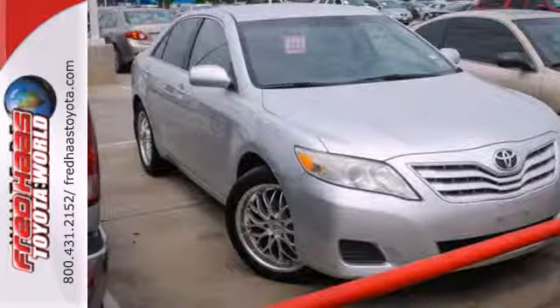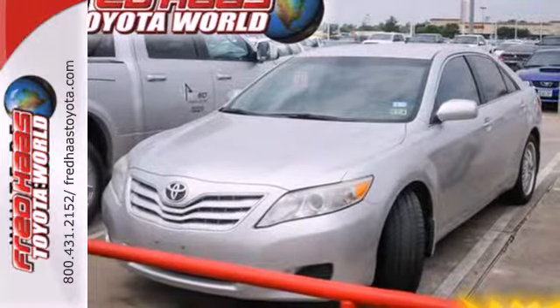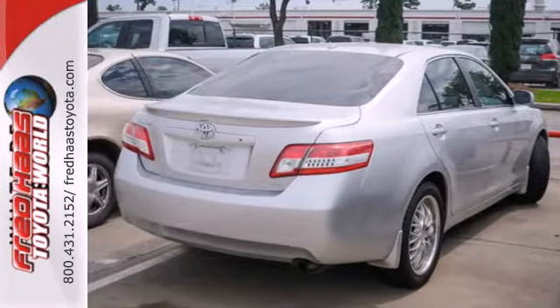A perennial favorite, the Camry offers the best of all worlds with its sleek style, spacious interior, stellar safety ratings and excellent fuel economy. Come see it for yourself today.